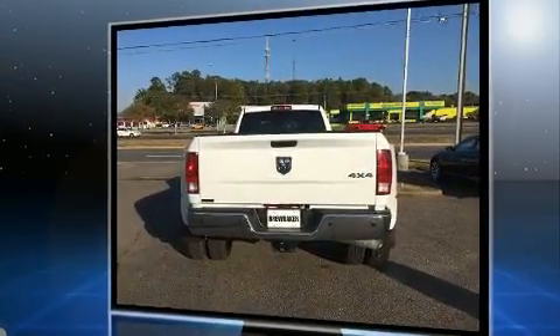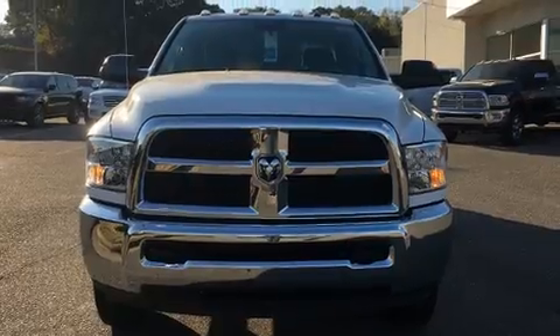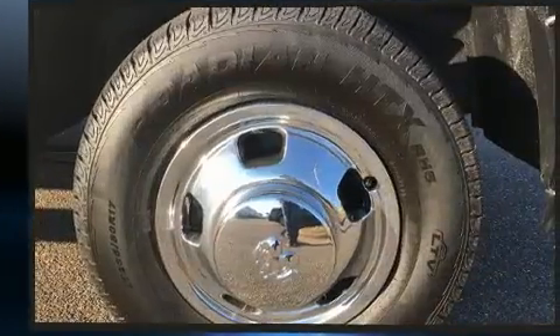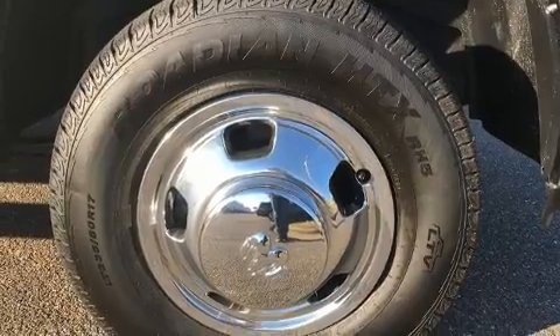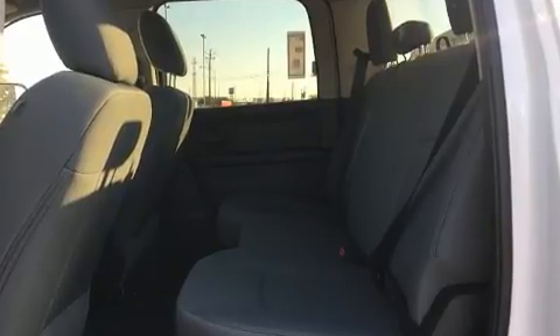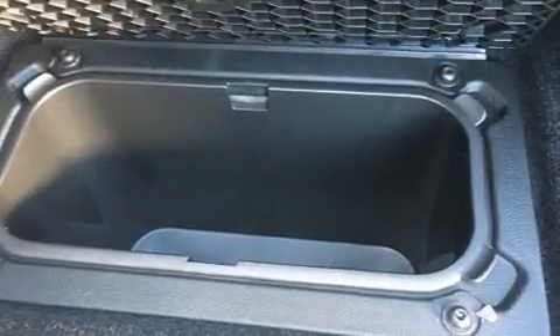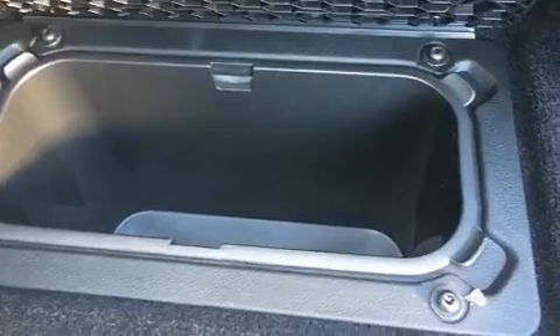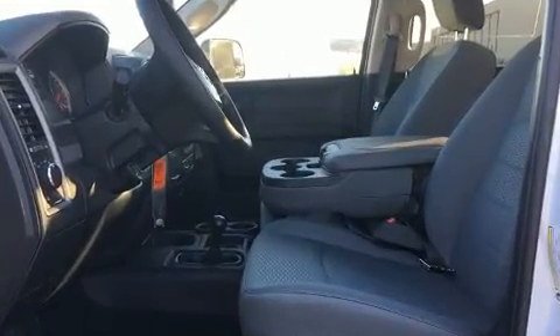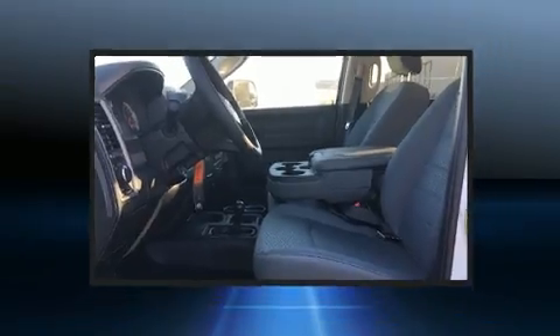A turbocharger further enhances performance while also preserving fuel economy. It distinguishes itself from the competition with features such as variably intermittent wipers, a front bench seat, fully automatic headlights, a trailer hitch, and more. Audio features include an AM-FM radio and six speakers, enhancing the audio experience throughout the interior.